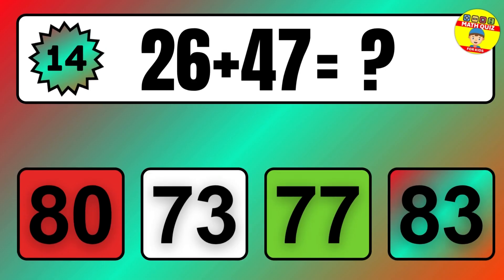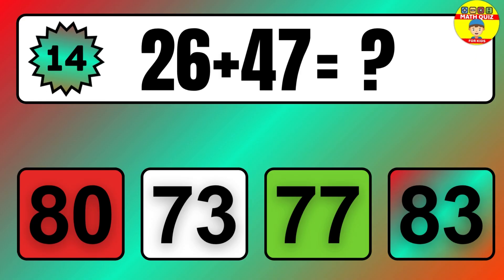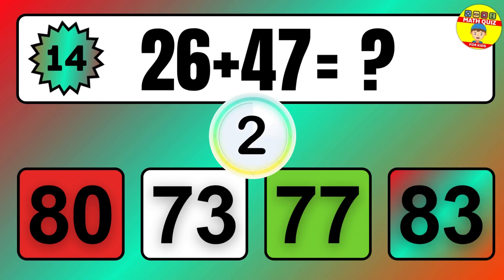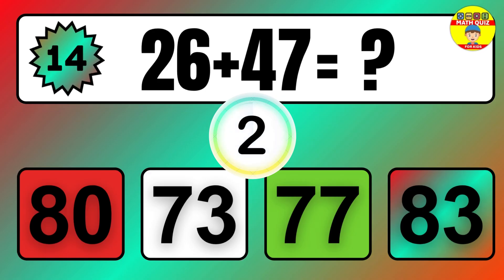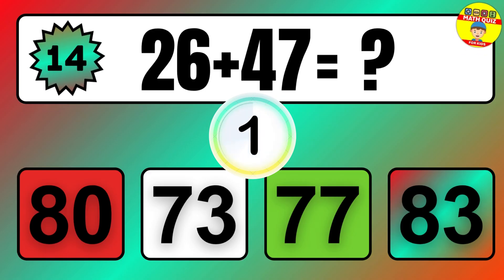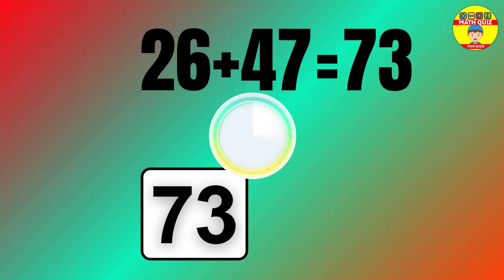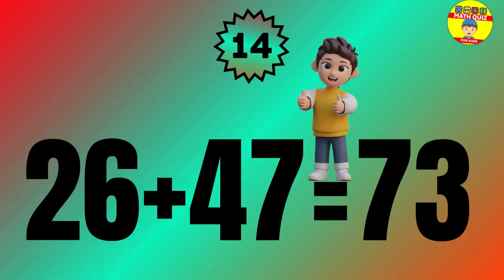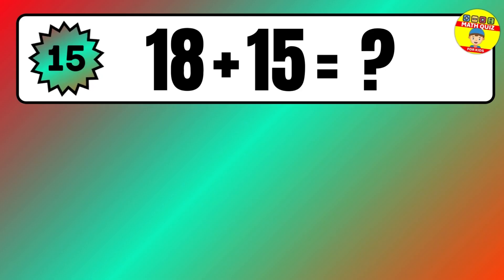Question: 26 plus 47 equals what? The answer is 26 plus 47 equals 73.